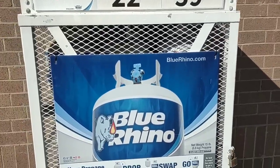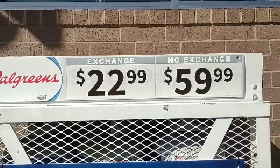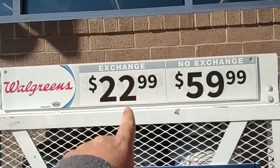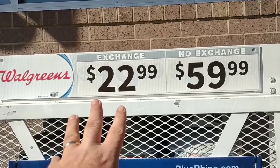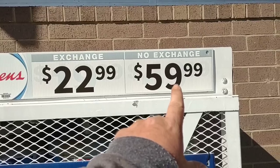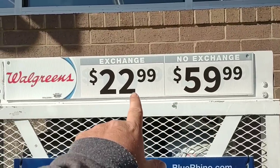So the first thing I wanted to point out as we come up to Walgreens here — their propane exchange tanks are lower than I've seen pretty much anywhere right now: $22.99. Most places I've seen $24.99 to $25.99. If you don't have one to exchange, it's $60, which is pretty much the same price everywhere.